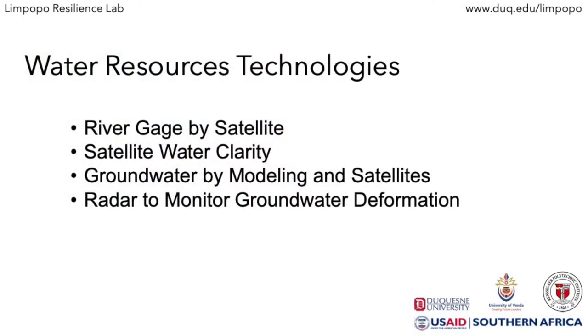Today we will review four technologies that use satellites to monitor water quality and quantity.